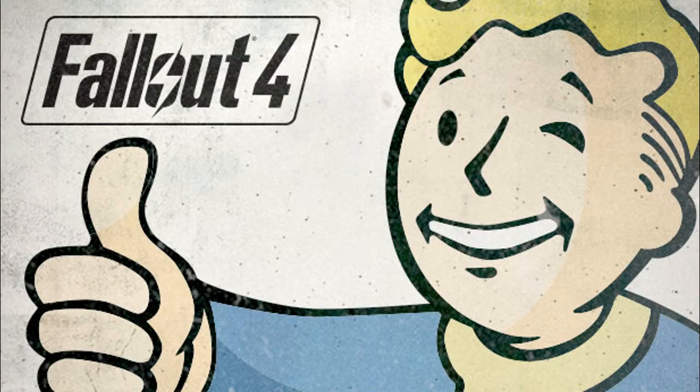Thank you for calling Vault-Tec, your first choice in post-nuclear survival. We're sorry, but due to unexpectedly high call volume, all representatives are currently busy. Please stay on the line and someone will be with you as soon as possible. There are 101% callers in front of you. Estimated wait time: 17,064-13 hours. Thank you for calling Vault-Tec. Have a wonderful day!